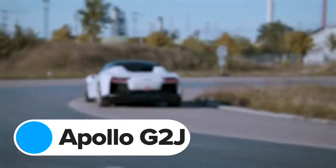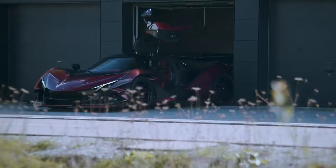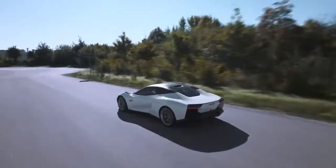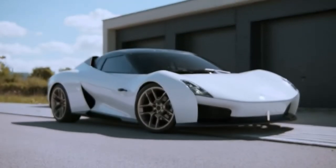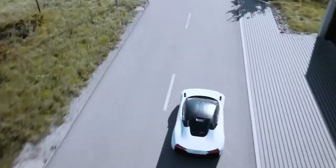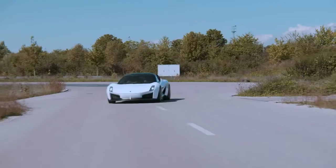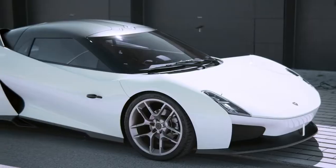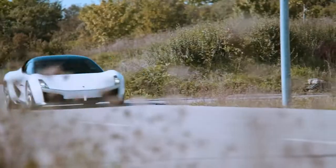Alpine isn't the only brand working on a new electric sports car. Apollo is developing the G2J. You probably know Apollo for building crazy hypercars like the V12-powered IE, but the G2J shows it's committed to developing electric performance cars as well. No stats have been confirmed yet — after all, the G2J is technically just a prototype for now — but the company says it'll use this new two-seater to tackle one of the biggest problems facing electric sports cars: how do you make a lightweight car that's fun to drive when it has to carry around hundreds of kilos of heavy batteries? This is why the G2J uses loads of carbon fibre parts, and why its body looks like it's been shrink-wrapped around the chassis.